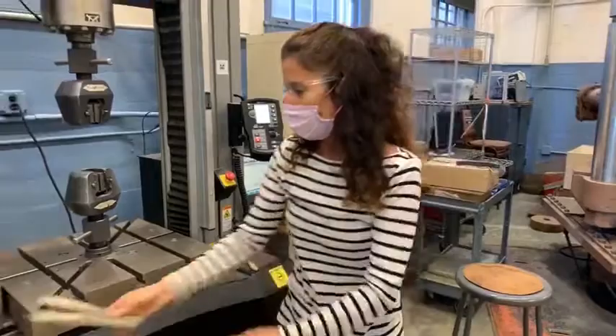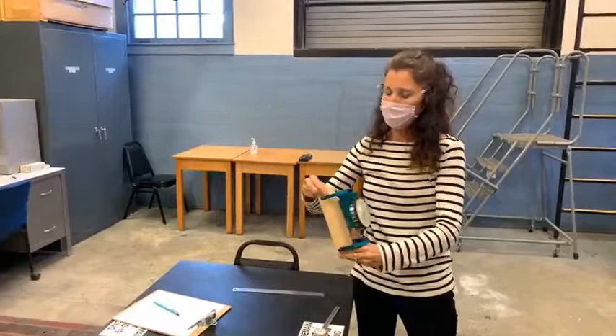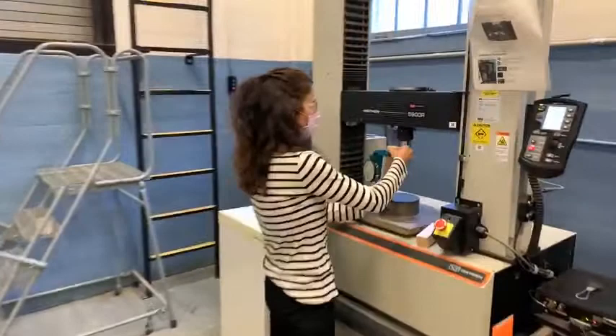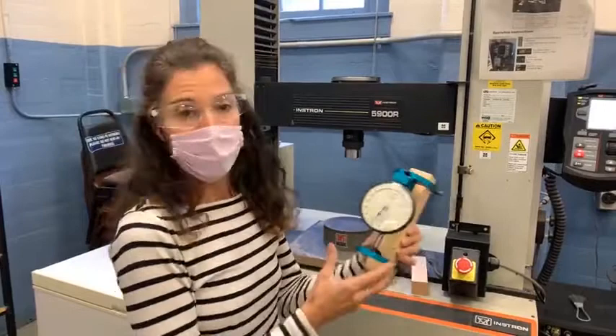Next week we're going to be testing wood. Again, we show the students how wood has different properties in the longitudinal axis than in the transverse axis. One of the tests we're going to do uses this extensometer — it's non-digital, so the students get involved with taking readings with dial gauges, which is old-fashioned but it's good to understand how they work.